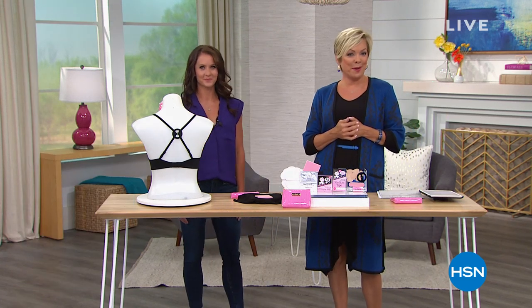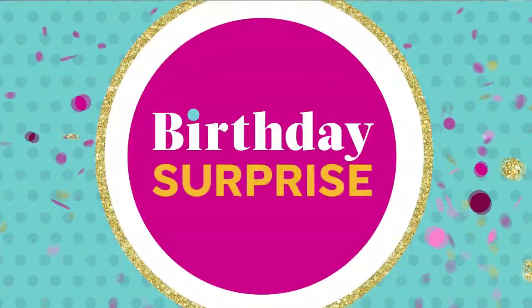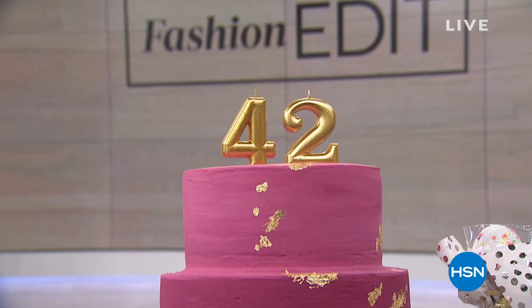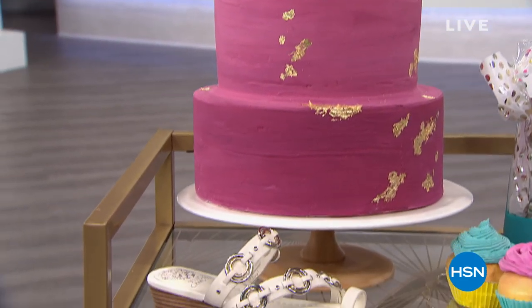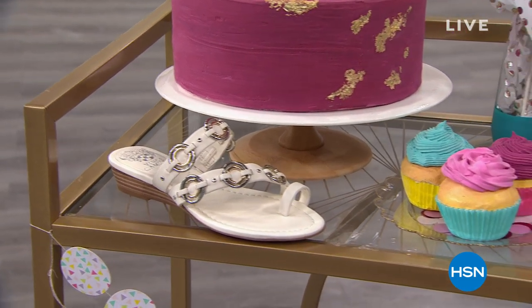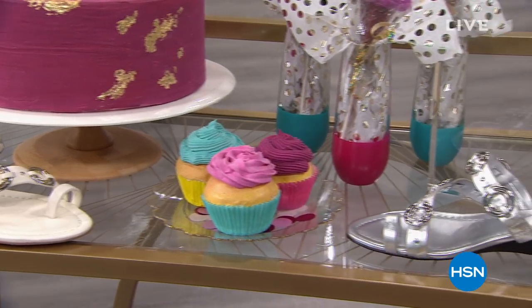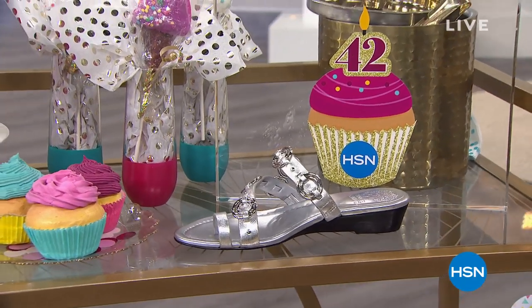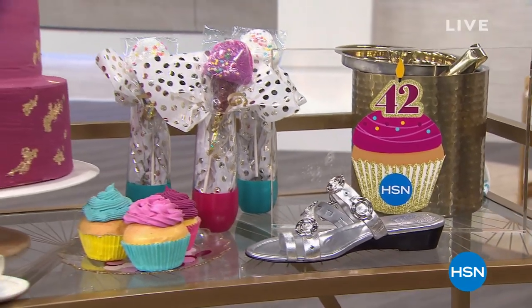We've got a big birthday surprise — we are celebrating 42 years this month. We started electronic retailing and we are the originators. I'm so proud to have been here for the last 20 years. Do you love that little Vince Camuto sandal? It's leather, free shipping, major on sale, and everything has at least five flex today. We have a ton of great shoes coming up in the show.